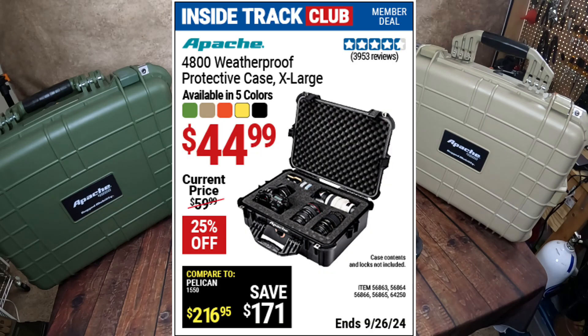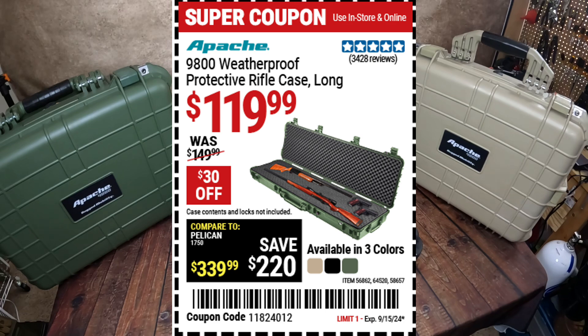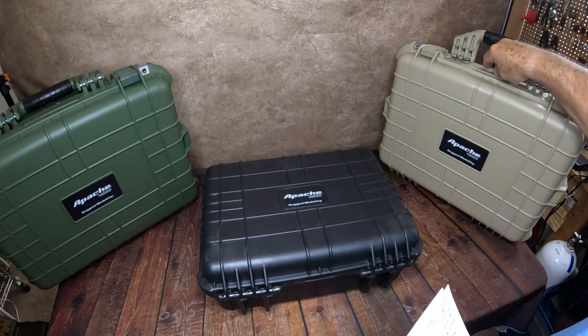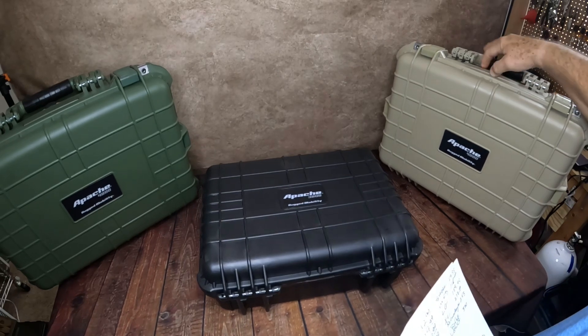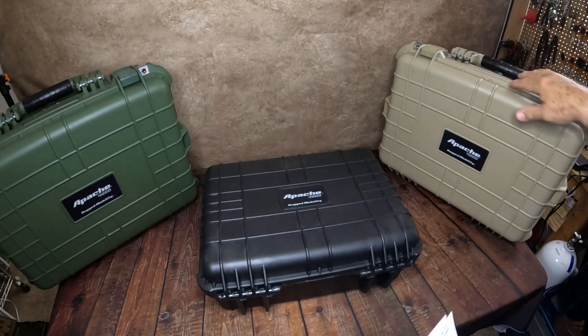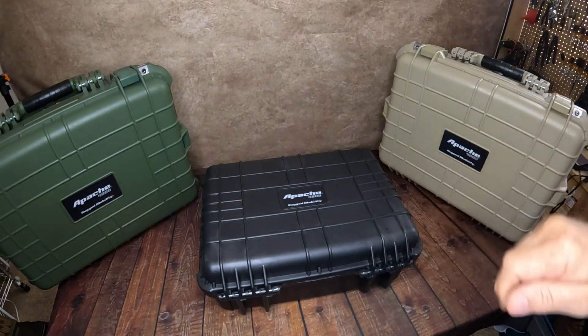They all come with the same features. As you get a little bit bigger you might have more latches, but they all come with the foam insert. They also come with a little tool that a lot of people aren't aware of — it's mounted right here and slides in and out once the case is open — that you can use to cut through the pick-and-pluck material.